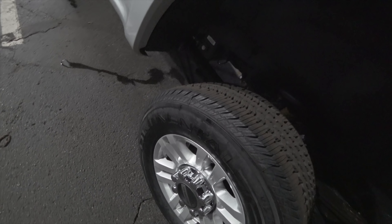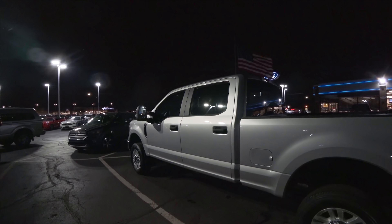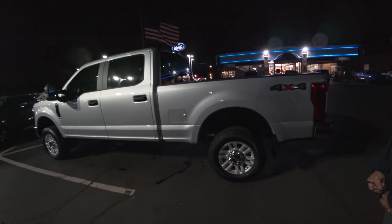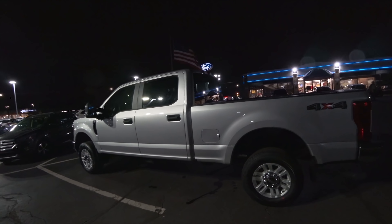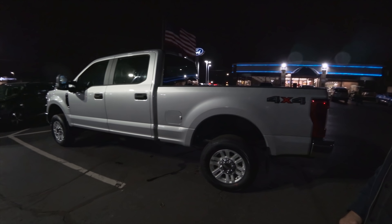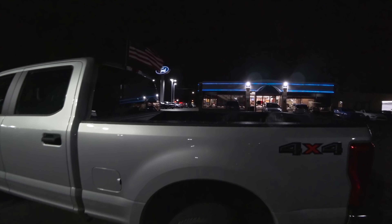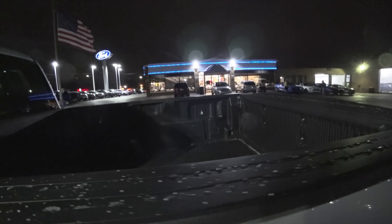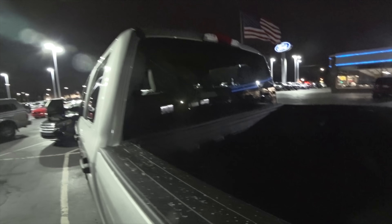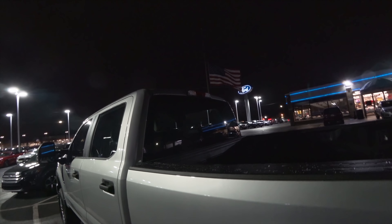It's an F-250 6.2-liter gas V8, crew cab, STX. It's got the ultimate camera package and Sync Connect, so it's capable of internet. Richard hooked me up with a bed liner. We did the box link and Sync, but we did not do bed lighting — we still have the light up top, and a camera up there too. That'll come in handy for sure.